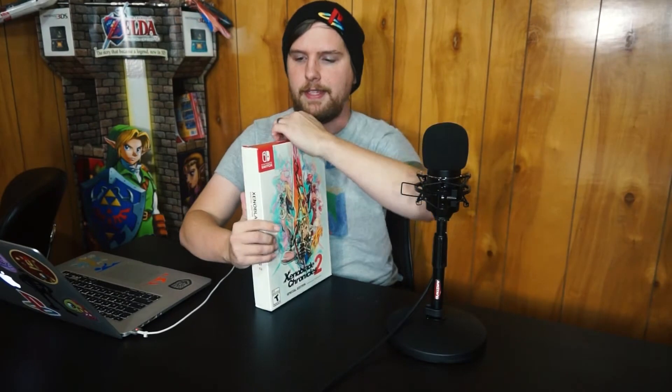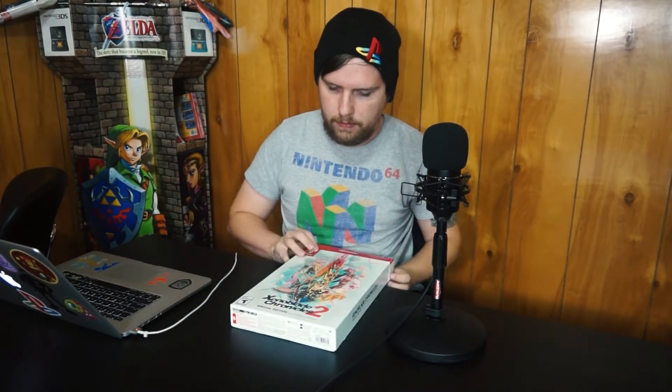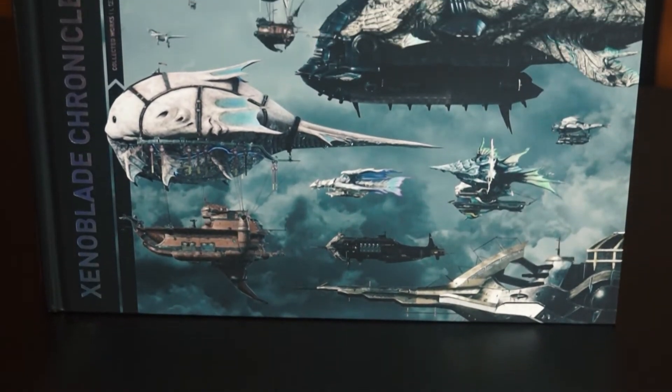So let's go ahead and crack this bad boy open and see what is inside. Okay, so first things first, we have this really nice, surprisingly big — let's see — Xenoblade Chronicles 2 Collected Works.